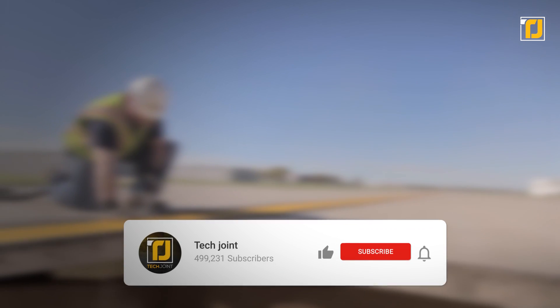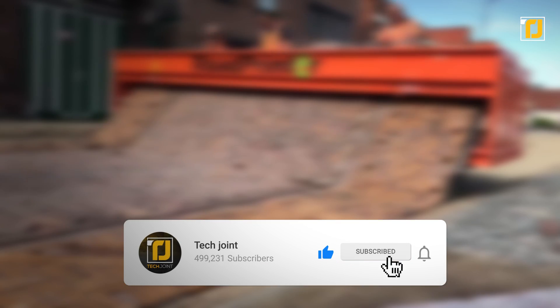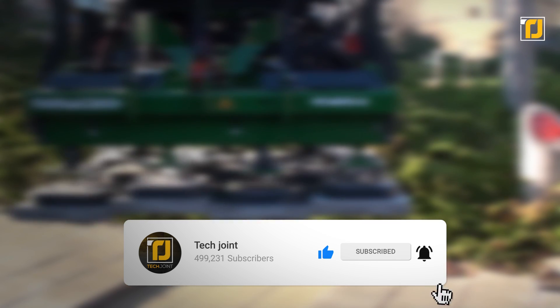Comment down below which of these road machines amazed you the most. Don't forget to like the video and subscribe to TechJoint. See you in the next one!